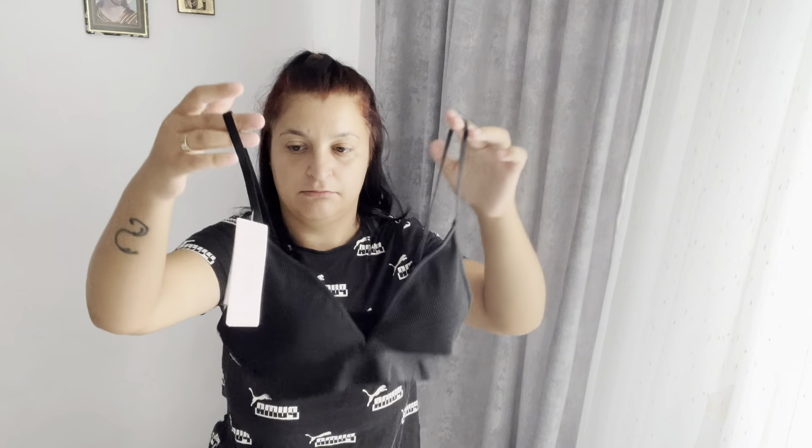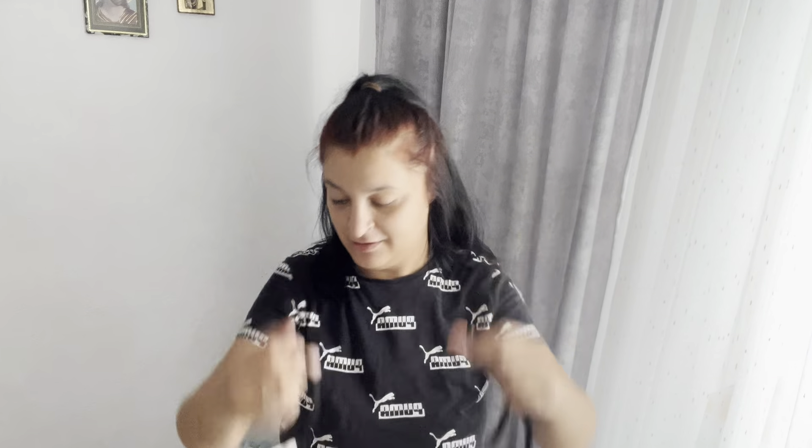Mi-am luat și mie o bustieră nouă neagră de la H&M, că nu mai aveam negre. Este mărimea S, elastică, cu puțin bureți - am dat 40-50 de lei pe ea. Astea de la H&M chiar rezistă la bustiere și lenjerie intimă. Mi-a plăcut și mi-am luat-o să o am nouă. Și cam astea au fost coletele din H&M și Sinsei.